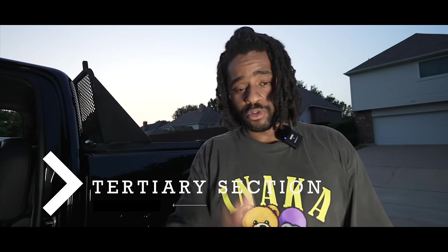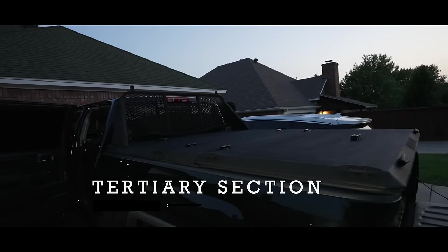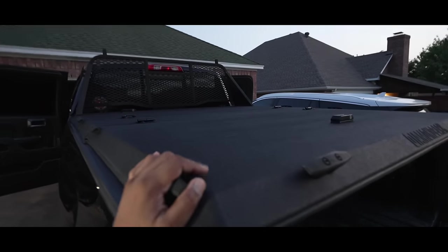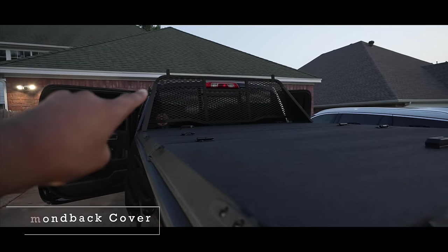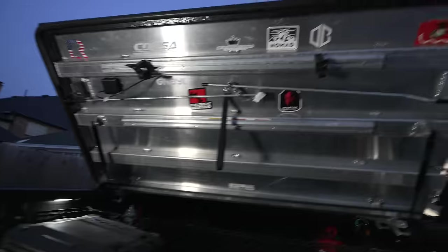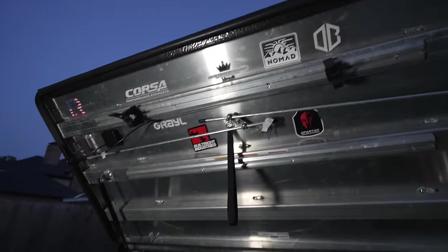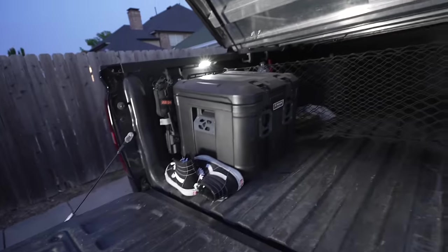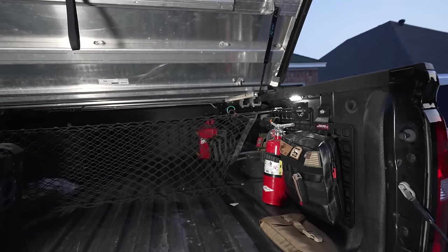Alright, let's talk about the tertiary section — I'm losing light so we're going to finish this as fast as possible. I've done videos on the Diamondback cover before; I do have the textured version and their headache rack. The Diamondback cover is fantastic because I can store stuff underneath it. I have rail systems so I can put boom sticks or anything into Quick Fists, and the bed of my truck stays relatively clean and cleared out.